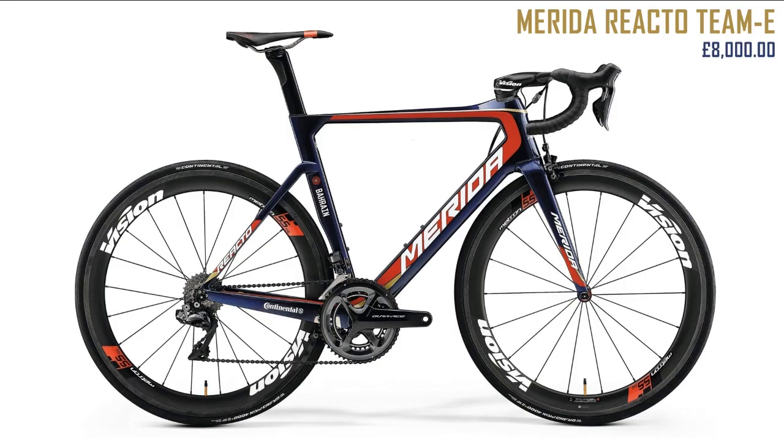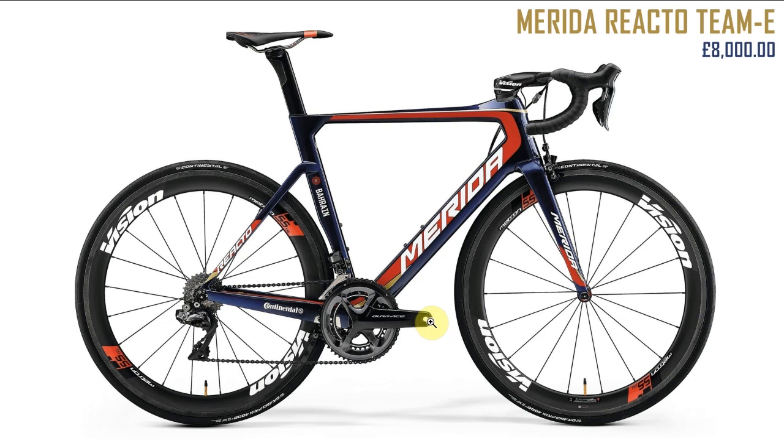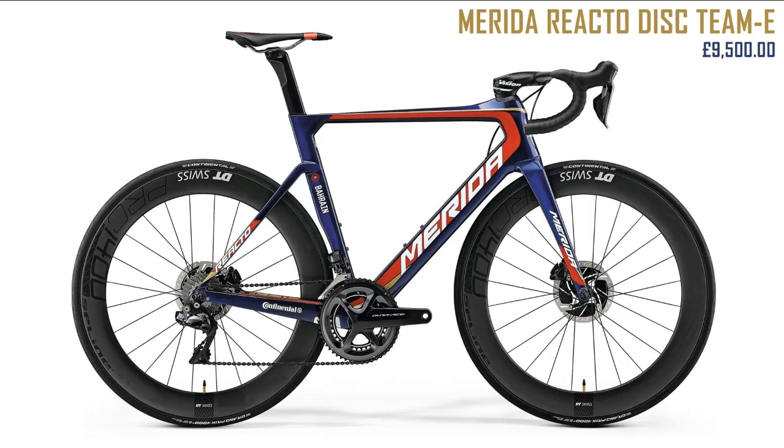Next up the Merida Reacto Team E. I quite like this — it's the new Reacto. The old one I never liked, but they've kept a similar frame shape and it just looks better somehow. Quite geometric but nice and clean. I'm a bit of a sucker for all the decals, makes it look sporty. I'm not sure why they've put an E on it — anything with an E now sounds like an electric bike. The disc version looks great too; would be nice to lose the cables.